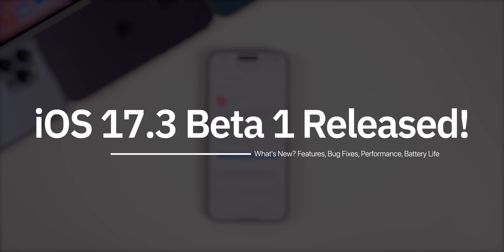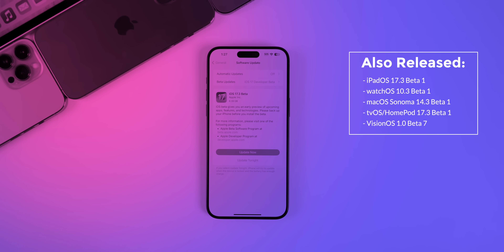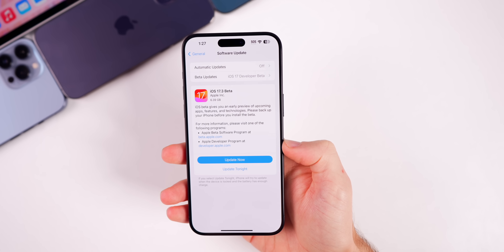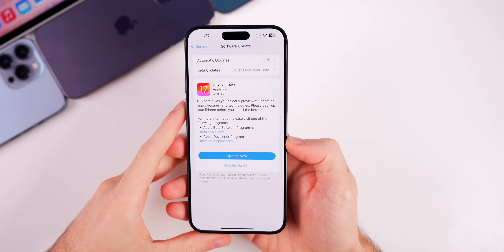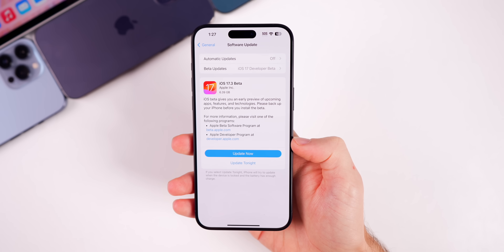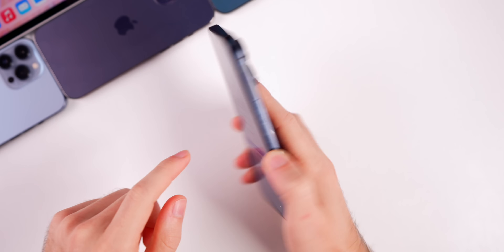Apple released iOS 17.3 beta 1 for registered developers and soon for public beta testers. Along with this, Apple also released the first betas for iPadOS 17.3, watchOS 10.3, macOS Sonoma 14.3, tvOS, HomePod OS 17.3, and visionOS 1.0 beta 7. We're focusing primarily on iOS in this video. Starting with the size — it came in at 6.39 gigabytes on the iPhone 15 Pro Max, which is a large update when going from a final release to a beta.